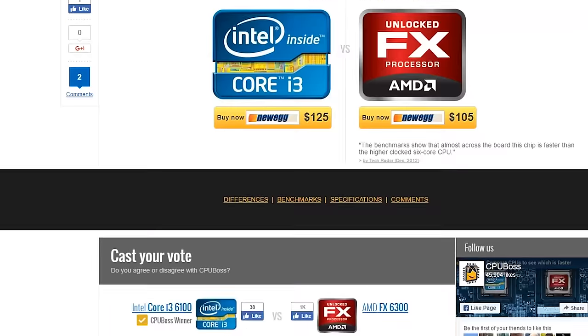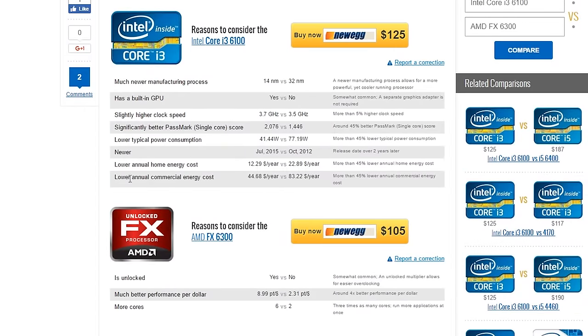The AMD FX-6300 was featured in my second ever PC build here on the channel. If you're interested in watching that old video, you can do so by clicking the card right here, but brace yourselves. In all honesty, the processor wasn't very different from the i3 6100 I purchased shortly thereafter, and it was actually super cheap at $99 USD.